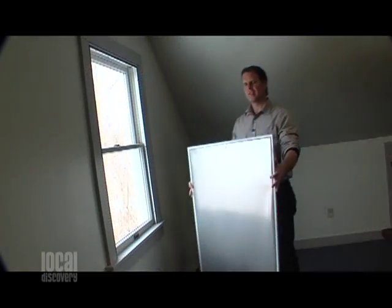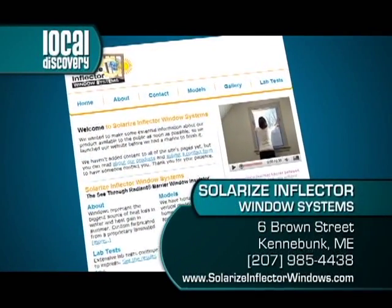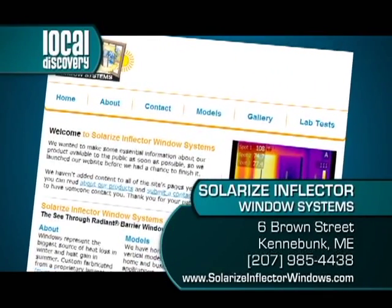Solarize Inflector is a great product. These window treatments come in all shapes and sizes and can save you a ton of money with just a small investment. Best of all, they're manufactured right here in Maine. Solarize Inflector Window Systems — an amazing local discovery. Learn more at SolarizeInflectorWindows.com.